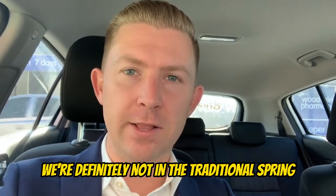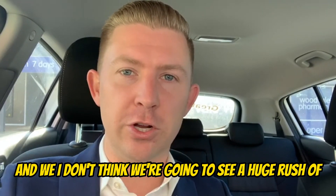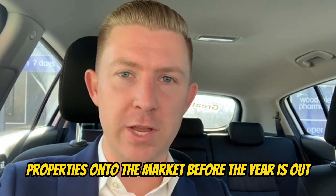We're definitely not in the traditional spring selling season this spring, and I don't think we're going to see a huge rush of properties onto the market before the year is out.